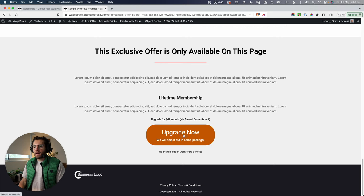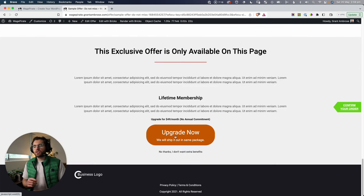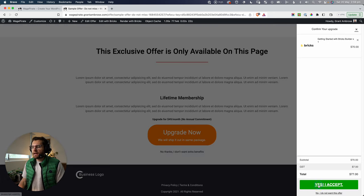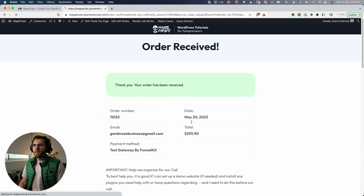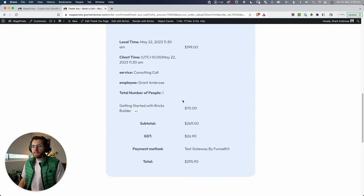If we click 'Upgrade Order Now,' the cart slides out and we can click Accept. You don't have to have this side-cart confirmation — it's a setting I enabled to make sure nobody accidentally clicks the upsell button and gets charged a second time. It can be disabled. After accepting the upsell, that charges the credit card a second time, and we go to the WooCommerce thank-you page where we can see our appointment and the getting-started add-on.